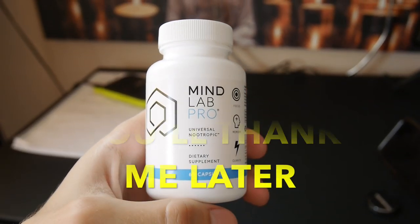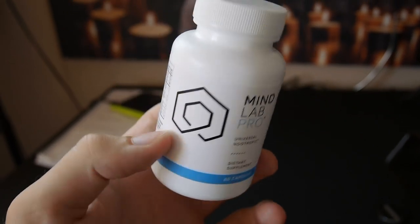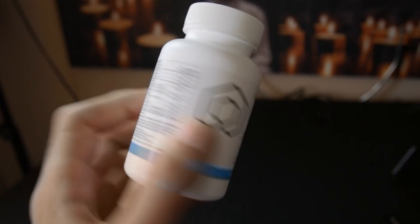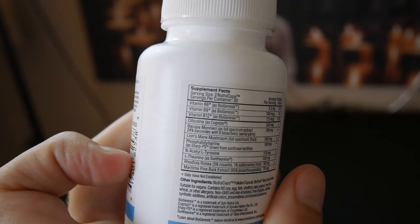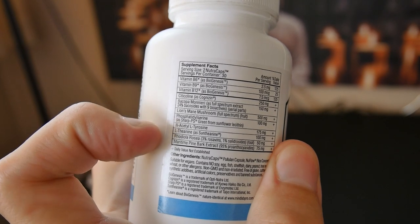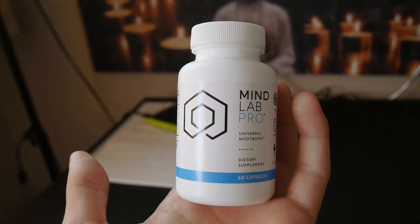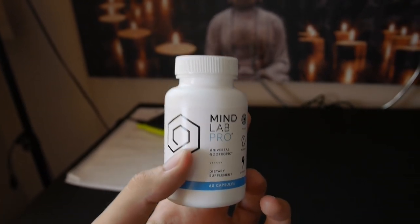This is MindLab Pro. This is a nootropic — a very powerful way of lucid dreaming and astral projecting with much more ease than if you didn't take anything, if you didn't use any nootropics at all. There are actually a lot of really interesting ingredients in this. I really want to go through these one by one and explain why this is so effective for lucid dreaming, astral projection, opening your third eye, unlocking your pineal gland, and just raising your vibrations in general.